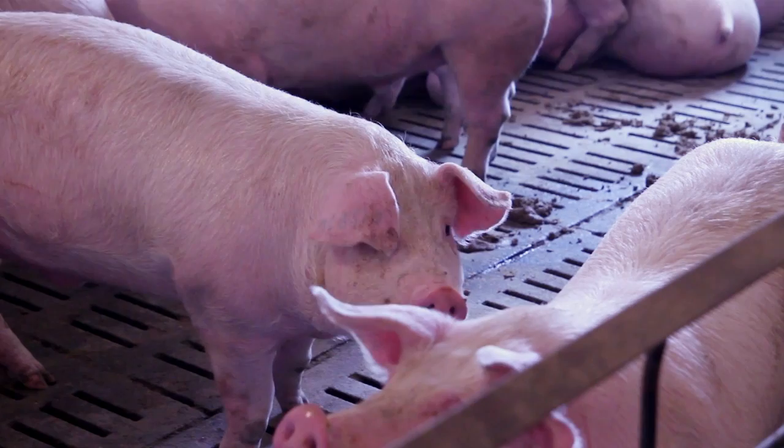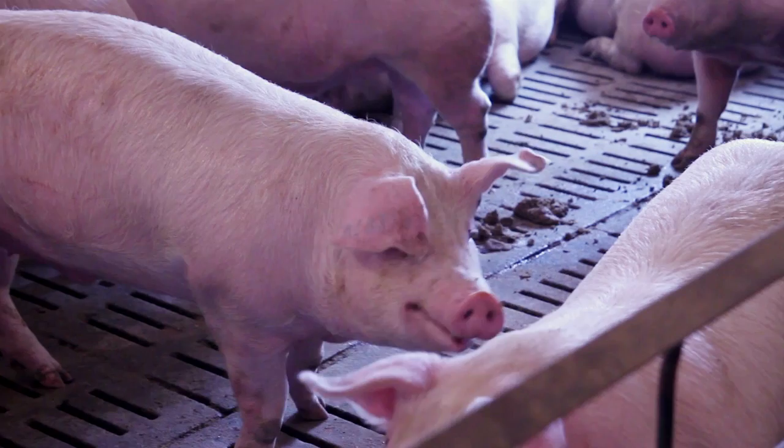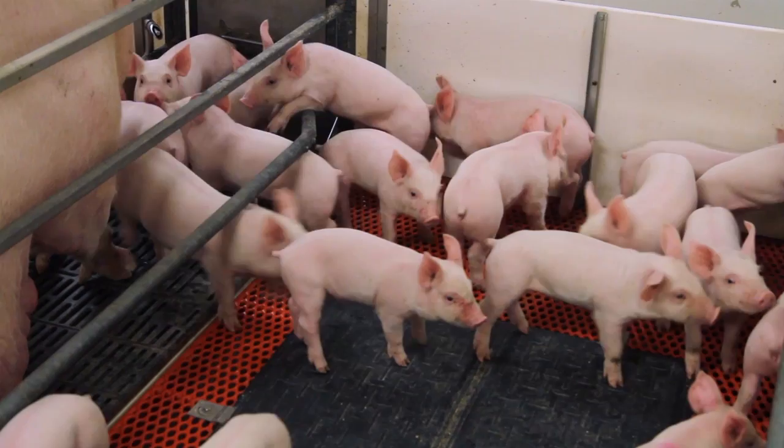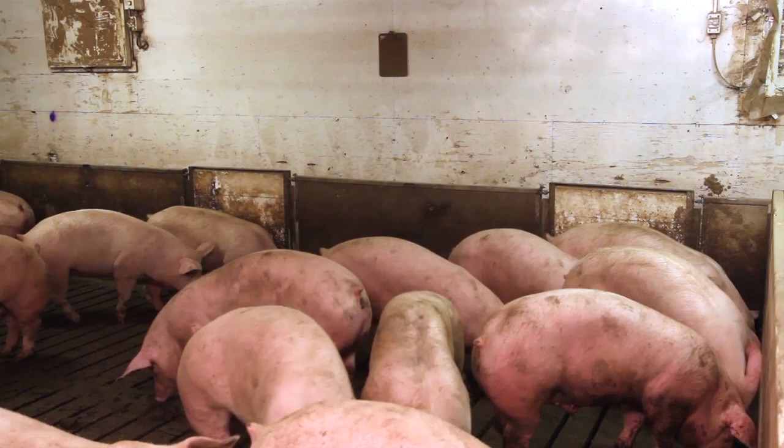Pigs also use their hearing to pay attention to things, including those that are in their blind spot. Pigs will pay attention with their ears, raising them and pointing or turning them in the direction of what they are paying attention to. When a pig has its ears raised, it usually means that it is actively tracking a potential threat. Pigs are very sensitive to sudden noises as it may be the first sign of danger.